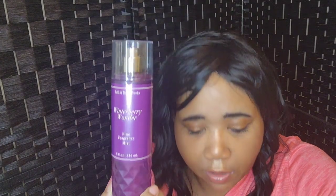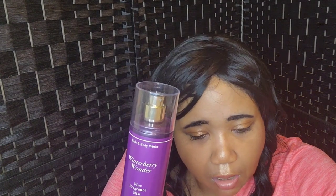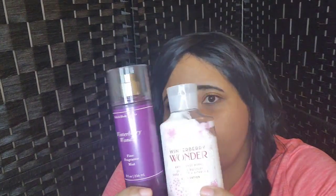The next item is Winter Berry Wonder Spray, and I also have the lotion. The notes on this are Ruby Frost Winter Berry, Sparkling Cranberry, and Crystal Vanilla. You can smell the cranberry in here, and this is lovely for the wintertime. I'm going to be enjoying that.